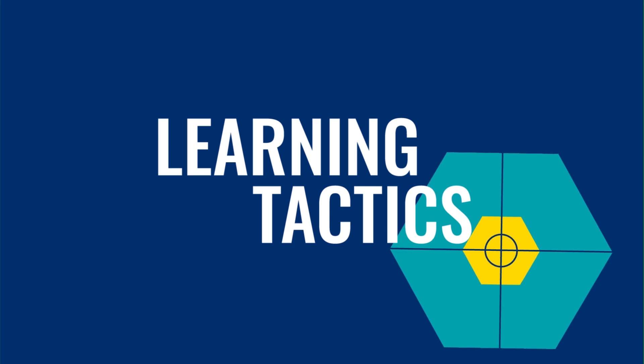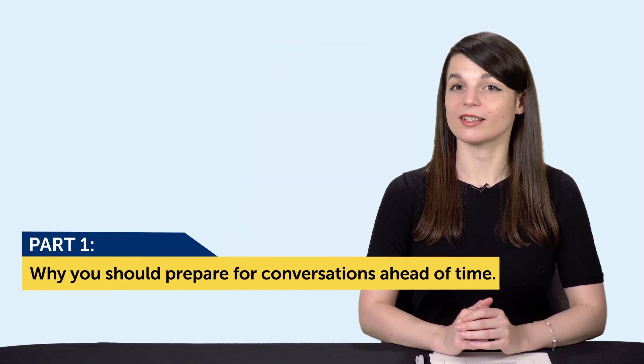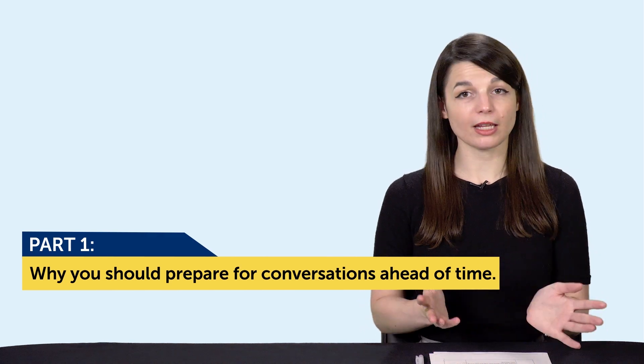Okay, let's jump into today's topic: how to improve your language and speak more through preparation. Let's get into part one — why you should prepare for conversations ahead of time. If you're a beginner, you can probably relate to this. When it comes to speaking, you tend to run out of things to say, and that's because you don't know enough of the language to express yourself.